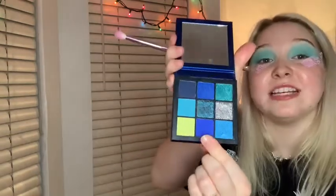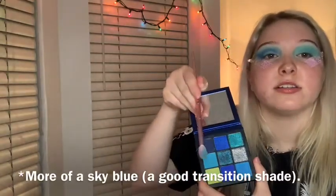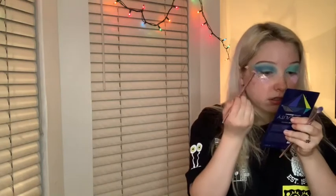Now I'm going to go in with the other Huda Beauty palette, the miniature one, going with a tiny little bit of this shade here and putting it in the crease. That is very pigmented so we're going to be very careful with that. Going back in with the blending brush, taking a shade that's a little bit more blue and blending that in as well. That is actually absolutely gorgeous.